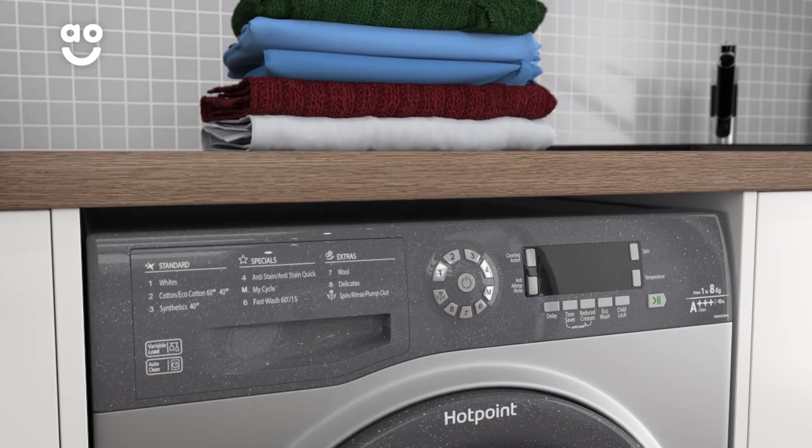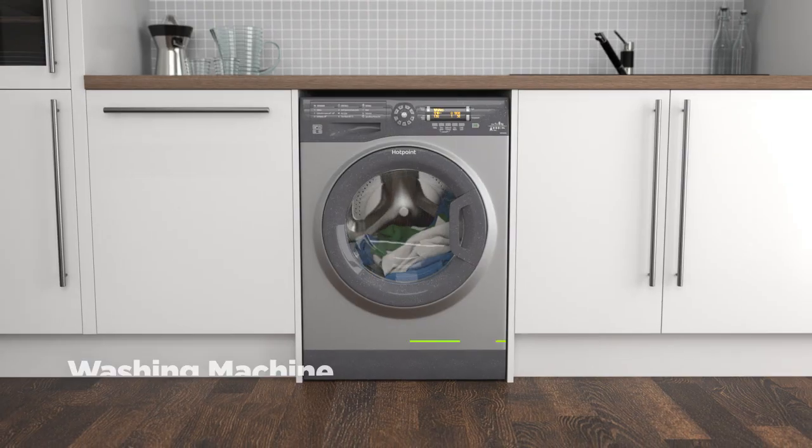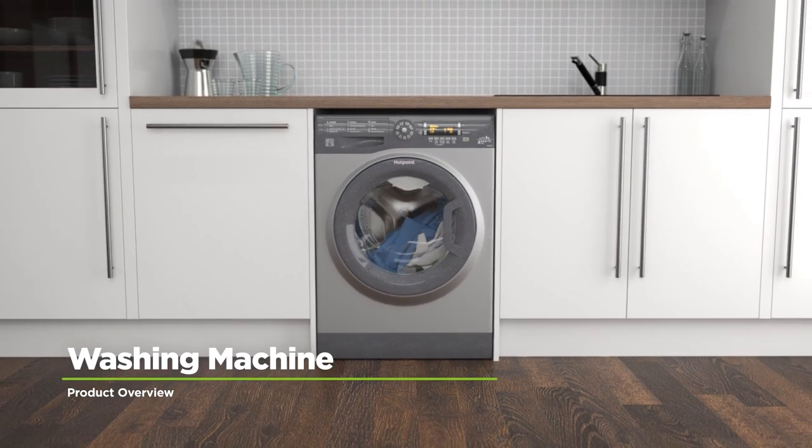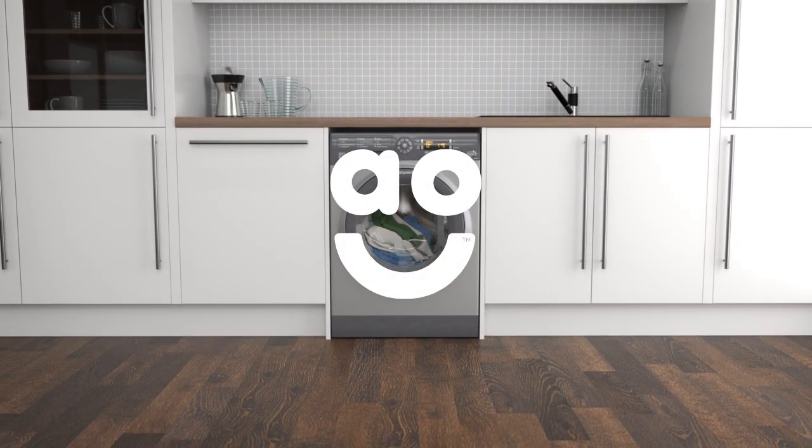So, if your favourite winter woolies need cleaning, this special programme will give them the care they deserve. If you want fantastic features and an eco-friendly model, this washing machine from Hotpoint is an ideal choice.